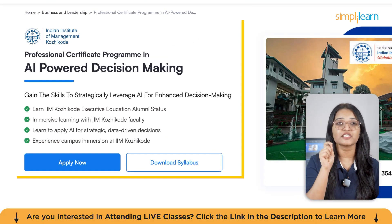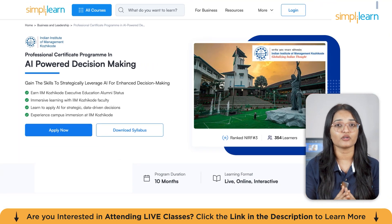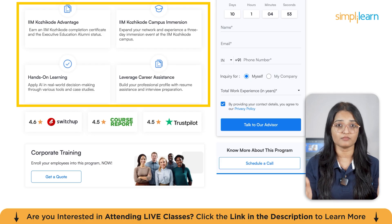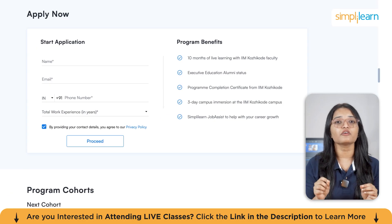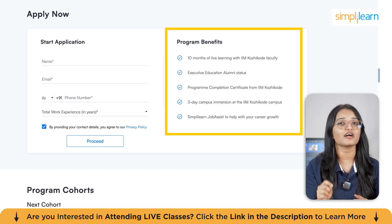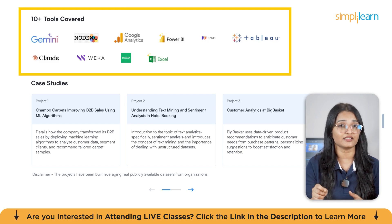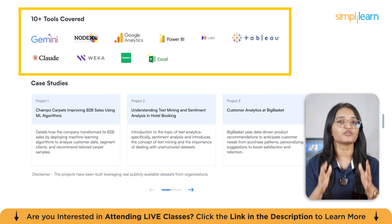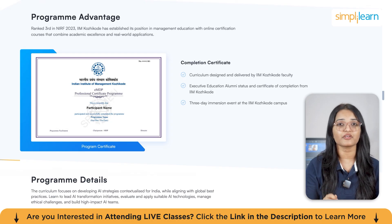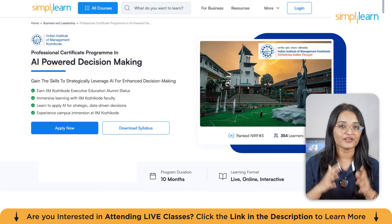If you are ready to level up your decision-making skills with AI, the IIM Kozhikode professional certificate program in AI-powered decision making is just what you need. In this 10-month live online course, you'll gain skills to strategically apply AI in real-world business scenarios, enhance decision-making across marketing, finance, operations and more. You'll learn from esteemed IIM Kozhikode faculty, get a three-day campus immersion, and gain hands-on experience with tools like Tableau, Power BI, and Weka. On successful completion, you'll earn a certificate from one of India's top business schools. Find the course link below.